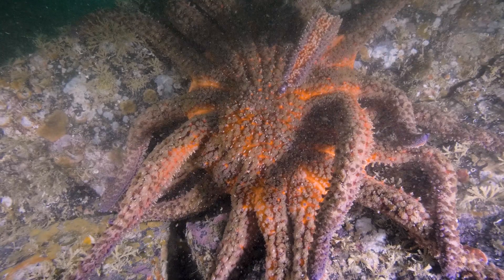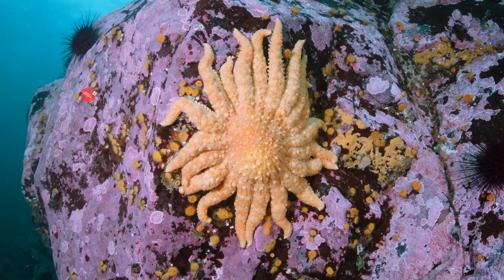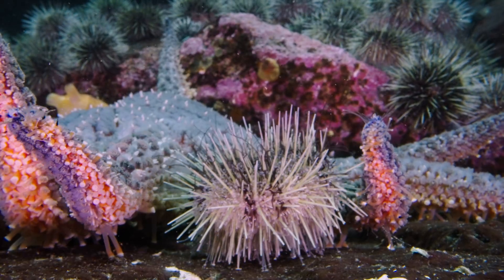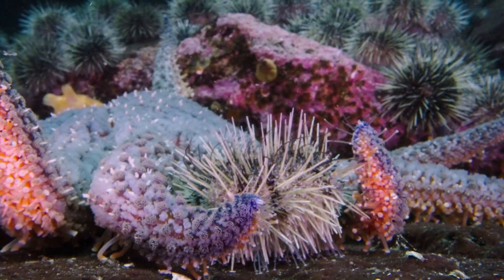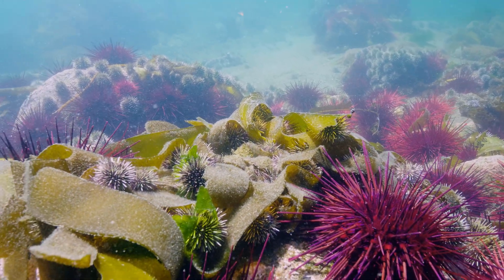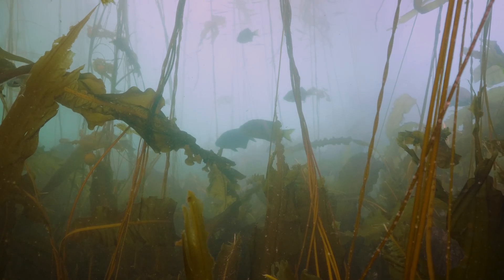One of the species that was hardest hit was the sunflower star, which is now listed as critically endangered. With fewer sunflower stars, sea urchin populations grew rapidly and overgrazed kelp forests, leading to significant losses of our essential kelp forest ecosystems.